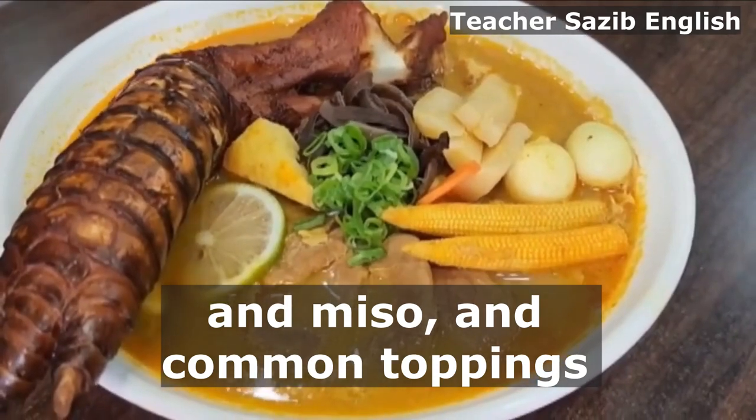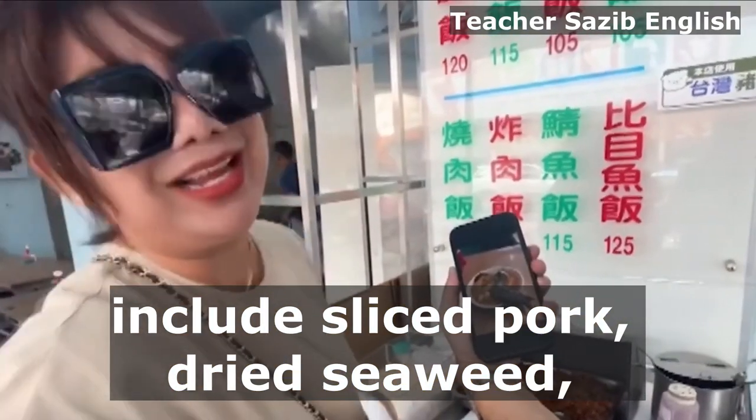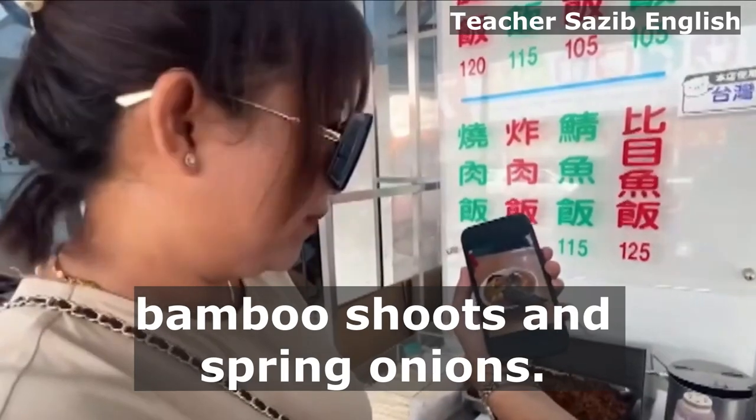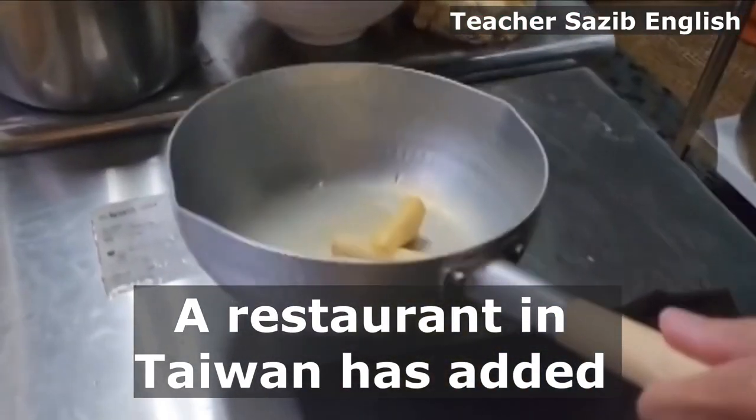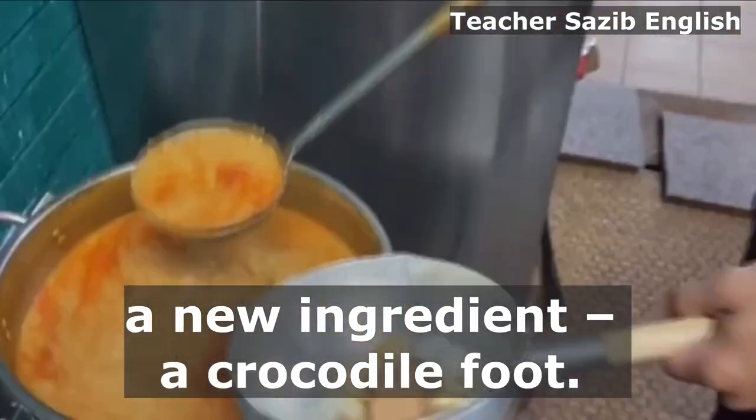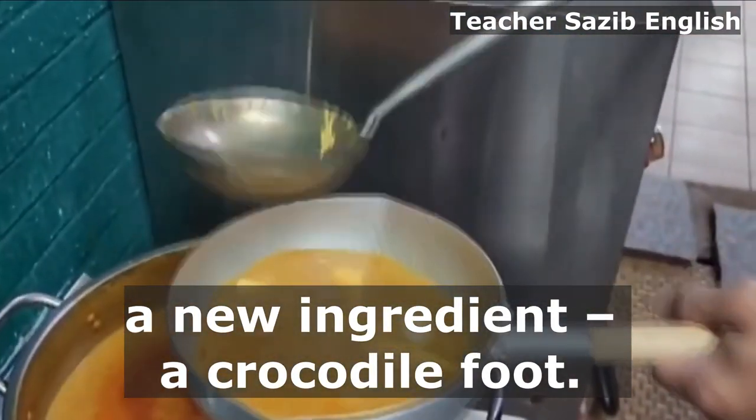Common toppings include sliced pork, dried seaweed, bamboo shoots and spring onions. A restaurant in Taiwan has added a new ingredient — a crocodile foot.